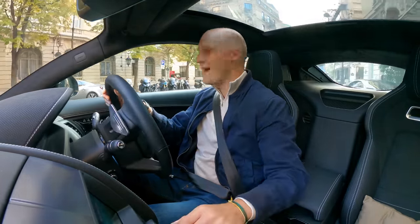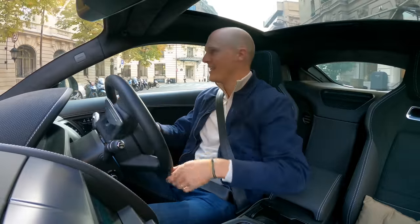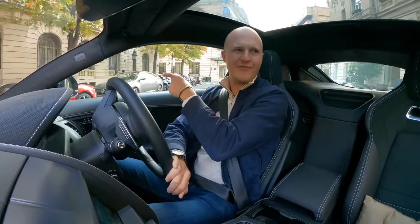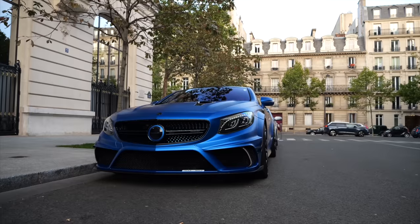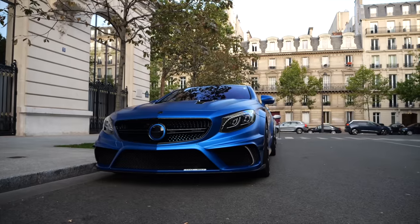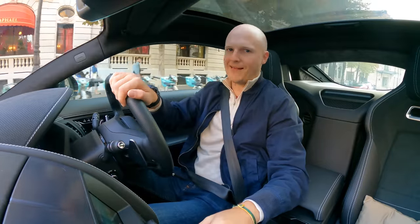I'm already in a pretty damn good mood considering there's also an SF90, a Cullinan, a G-Wagon 6x6, a Mansory S-Class, another G-Wagon. I'm loving Paris this morning.